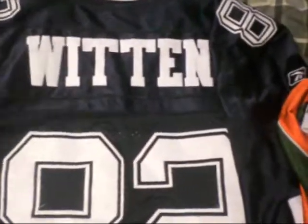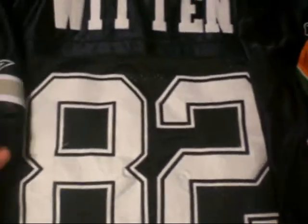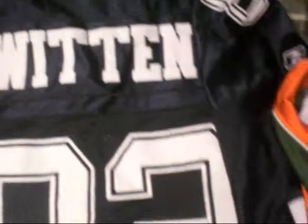Then you got the Jason Witten jersey, away. Got the star on the sleeve — star stitched in, Reebok. This is all stitched. Reebok on the other sleeve as well. Cowboys stitched, numbers are stitched — crispy as fuck. Size 50. Shout out to my grandpa who got me this.